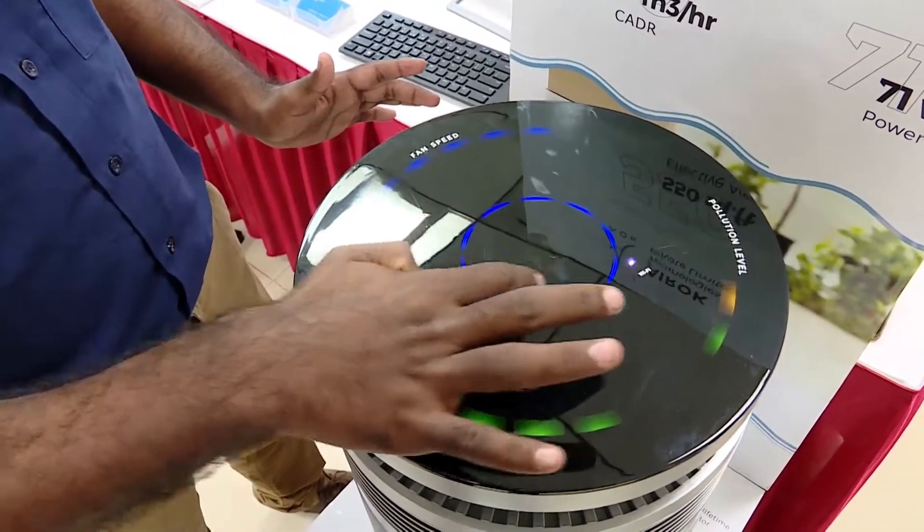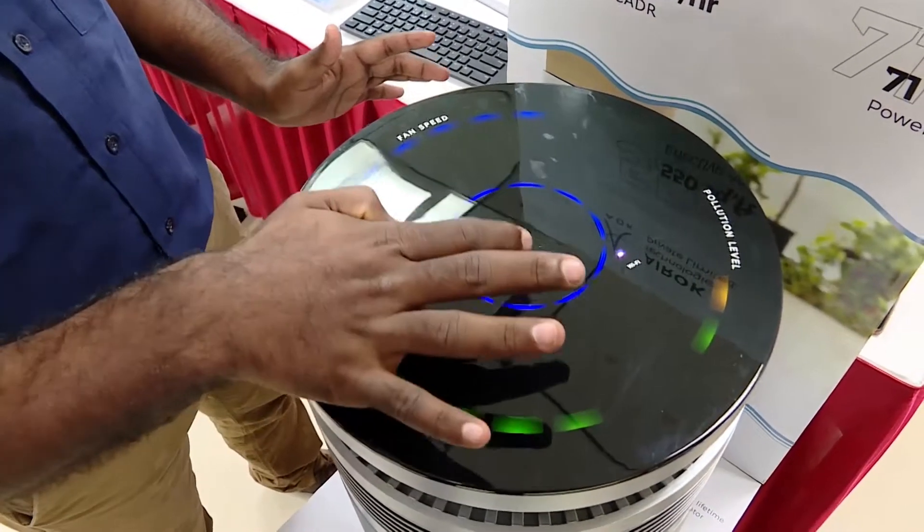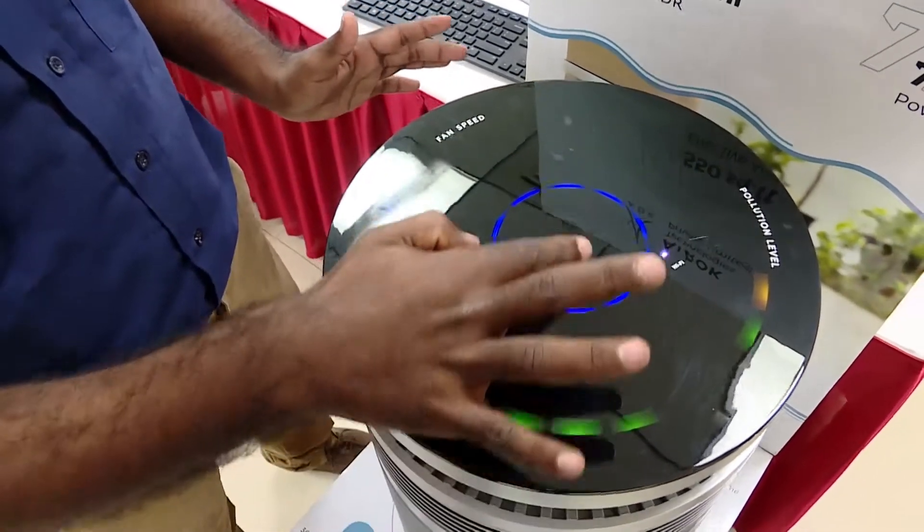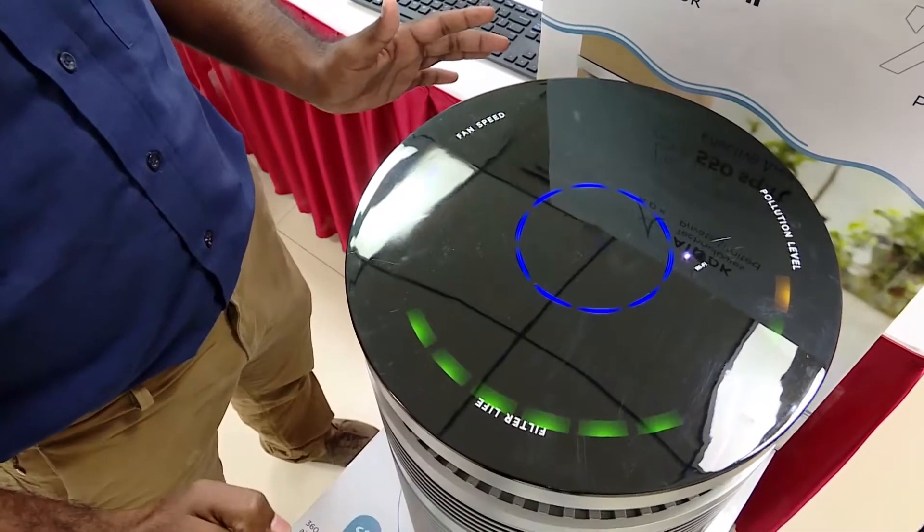Using a clockwise rotation touch the fan speed increases, and anti-clockwise rotation decreases the fan speed. This is the manual mode, and one more press takes it to auto mode.